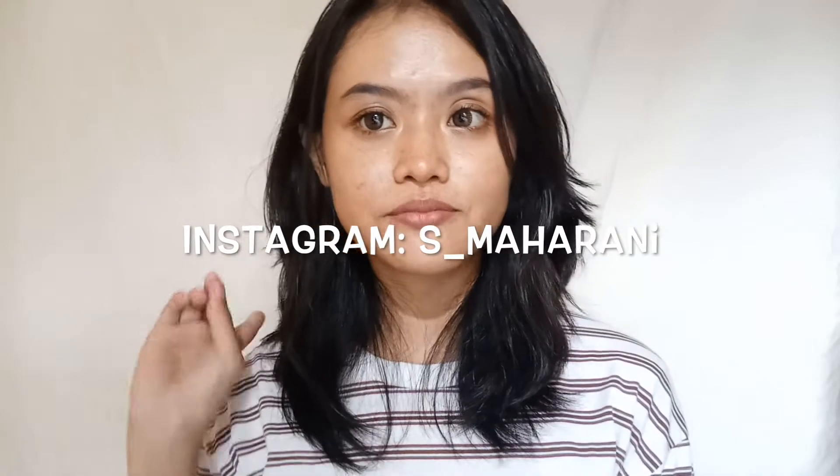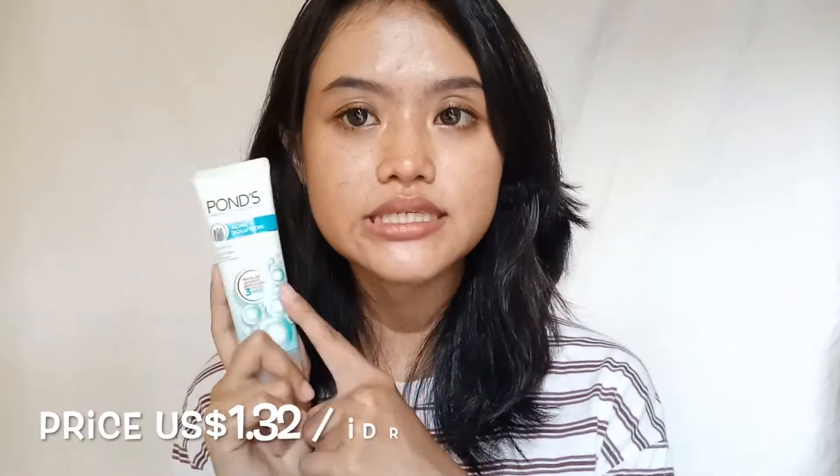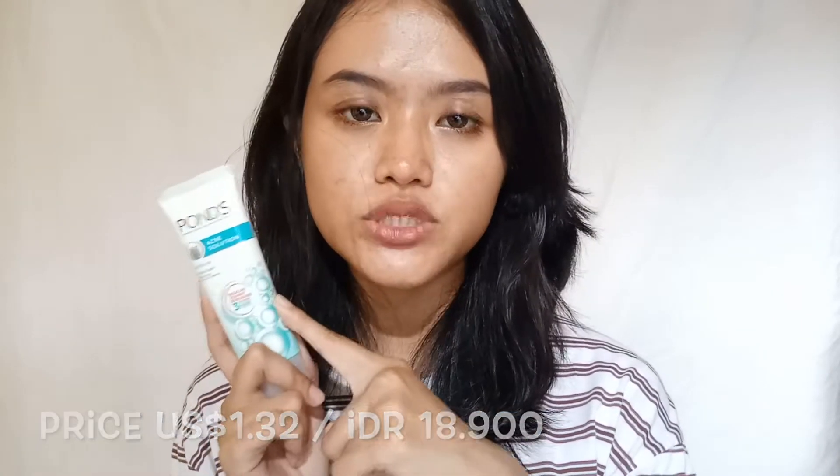If you want to know what I'm going to make or review next week, you can follow my Instagram. As for the price of this facial wash, it is one US dollar and 32 cents — that's pretty cheap, but it's about the same as other drugstore facial washes.